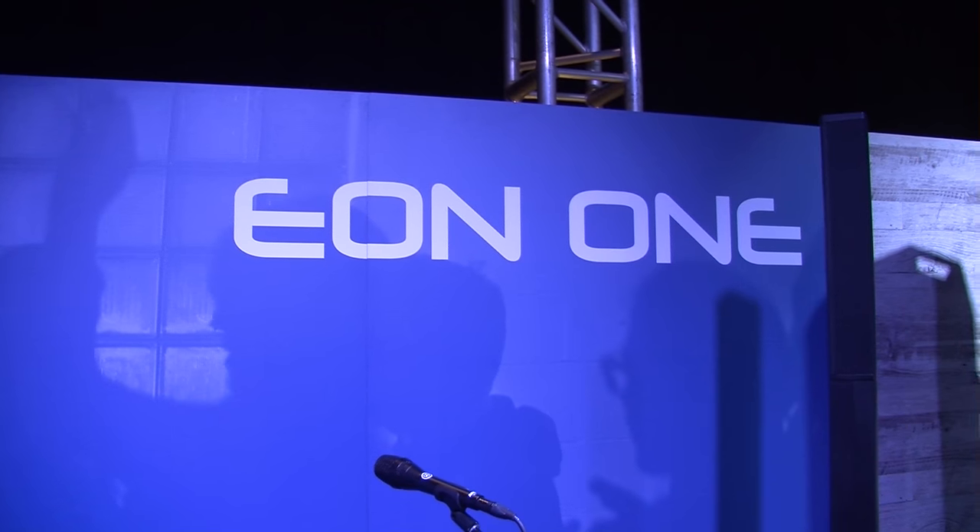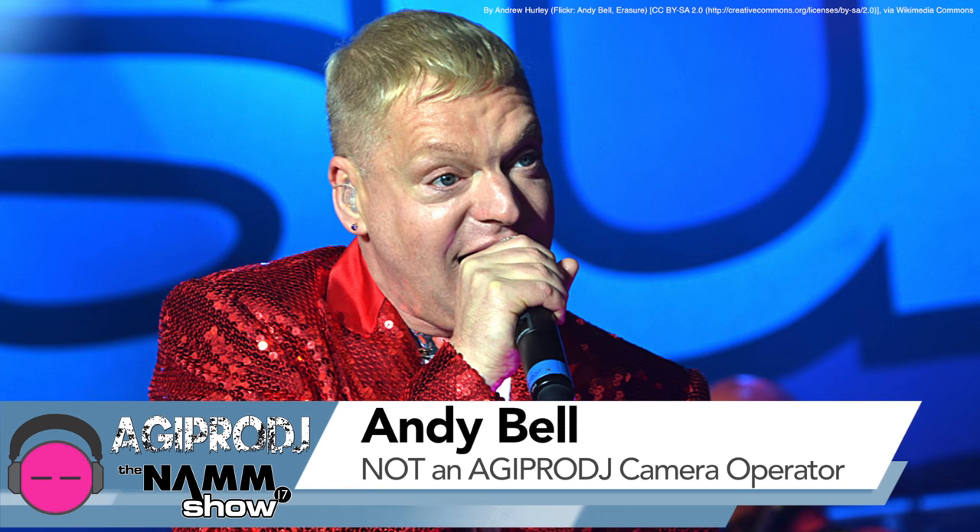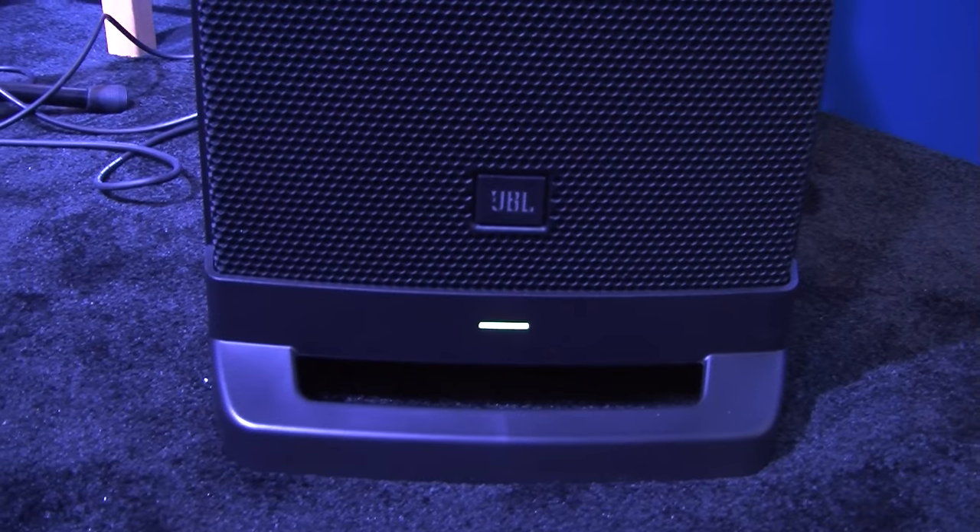Hey, what's up? This is Nate Baglios. I'm here at the Harman booth for NAMM 2017 with AGI Pro DJ, and we're here to talk about the EON-1 from JBL Professional. As Andy Bell behind the camera just said, he can fit three EON-1s in the backseat of his car, no problem. And that is the really powerful thing about the EON-1 — this is one of the most portable, most convenient systems when you need on-the-spot sound in any live sound environment.